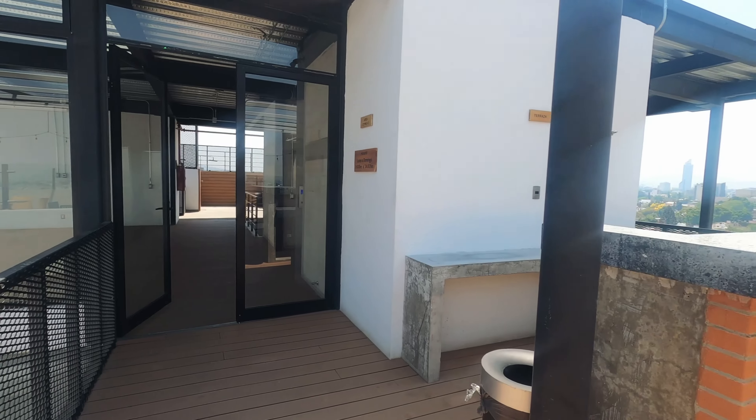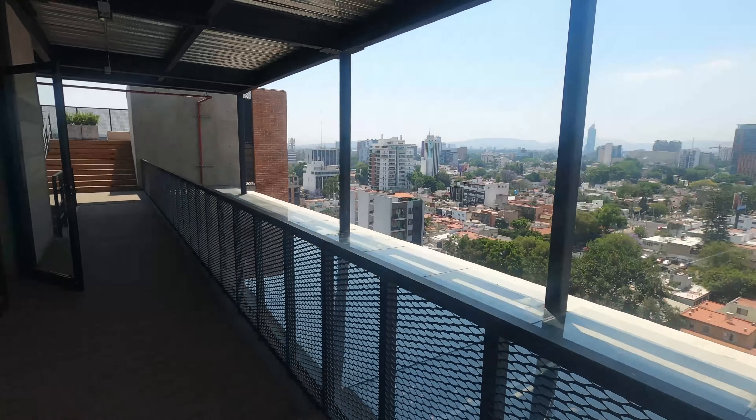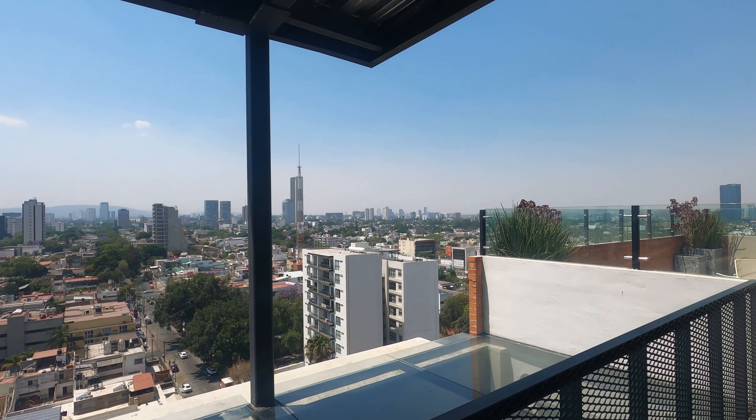Just to add a little information: this building is secured and has a guard 24/7, so we felt very safe. We did have an access code to get in and out of our own apartment.